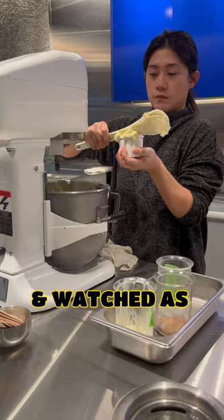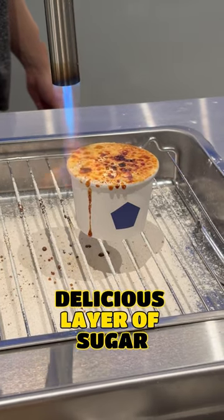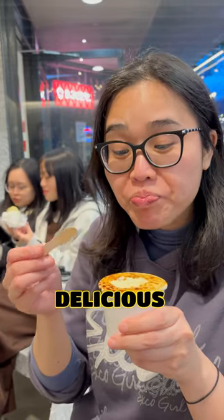We ordered the creme brulee and watched as they torched the surface, forming a thin, delicious layer of sugar. The end result is a refreshing and mind-blowingly delicious ice cream.